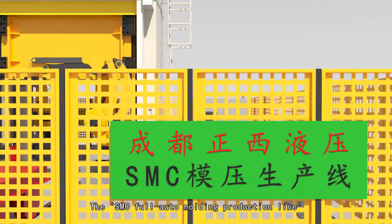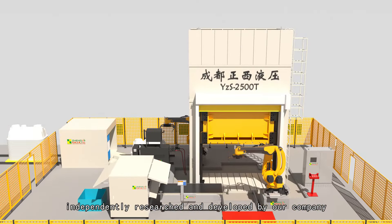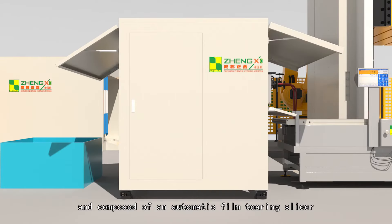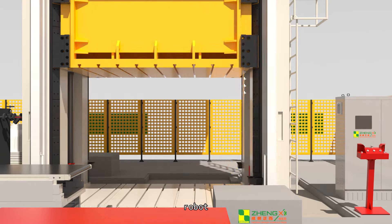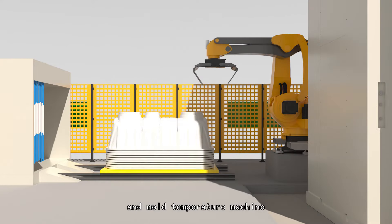The SMC full-auto molding production line independently researched and developed by our company is composed of an automatic film tearing slicer, an intelligent weighing table, robot, composite hydraulic machine, and mold temperature machine.